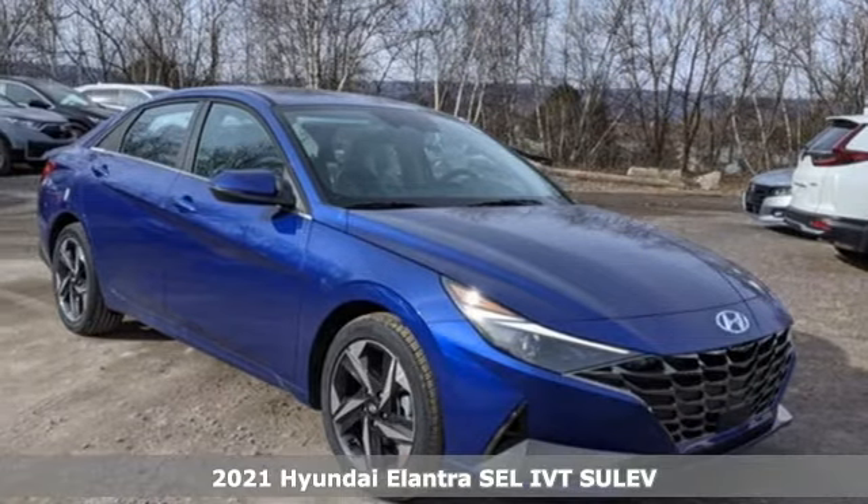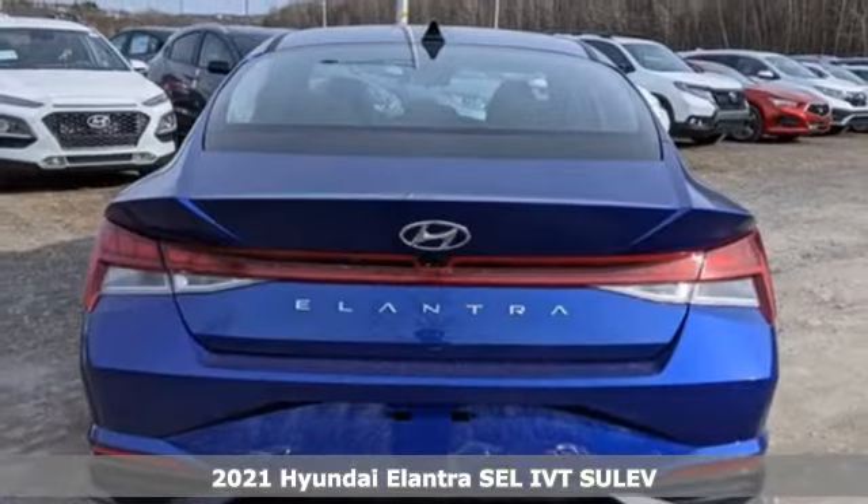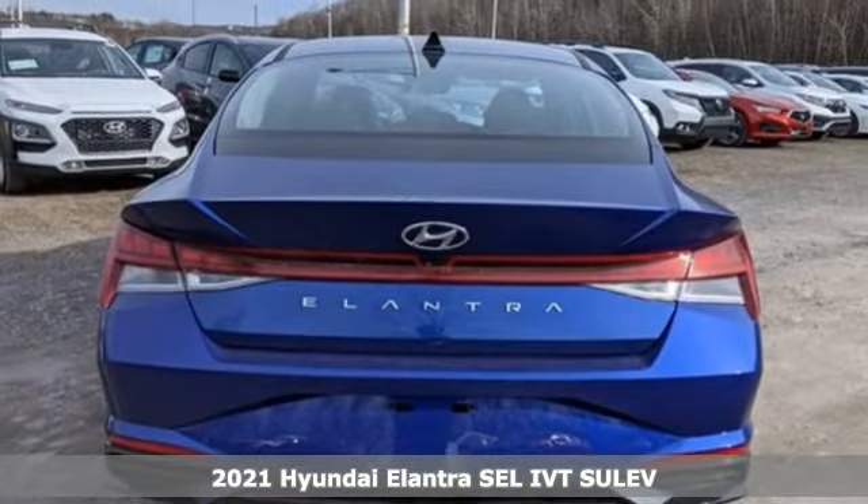It's the new 2021 Hyundai Elantra — challenging convention to find a better way. It's the Hyundai way.